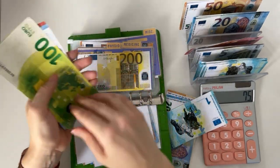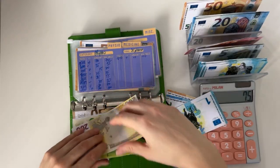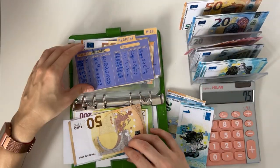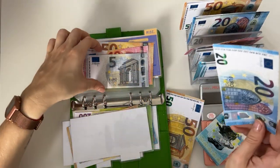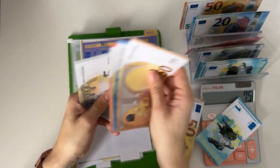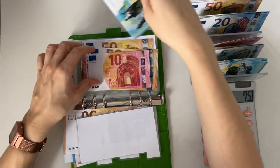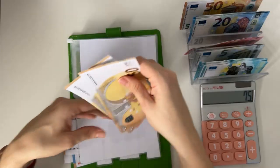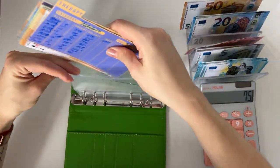Dentist is going to get a 20, so we have 200, 320, 340, 350 in dentist. I'm going to add 20 in medicine — we have 50, 70, 80, 85 in medicine. The remaining 51 is going to go into miscellaneous, so we have 50, 100, 110, and 111 in the miscellaneous health category.